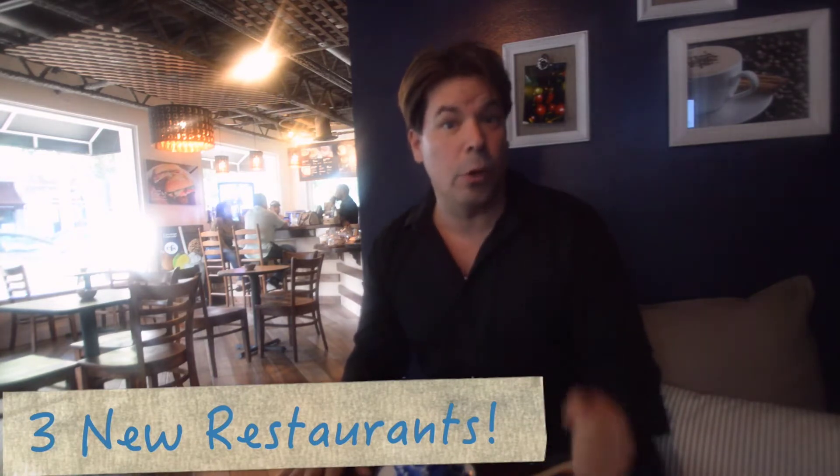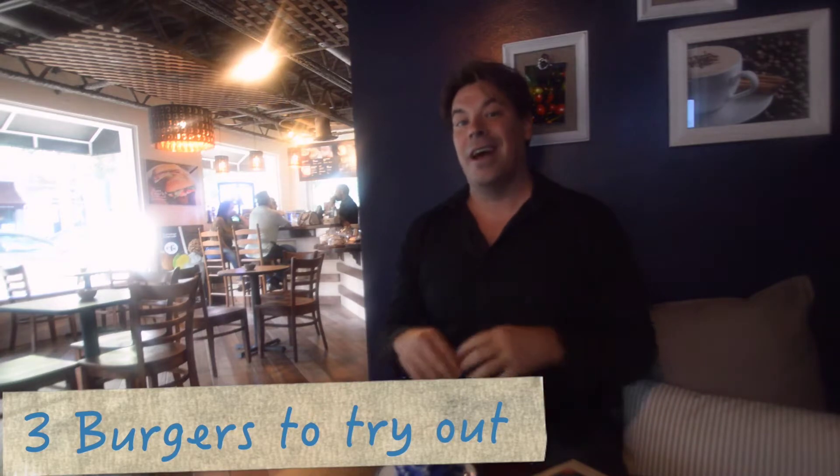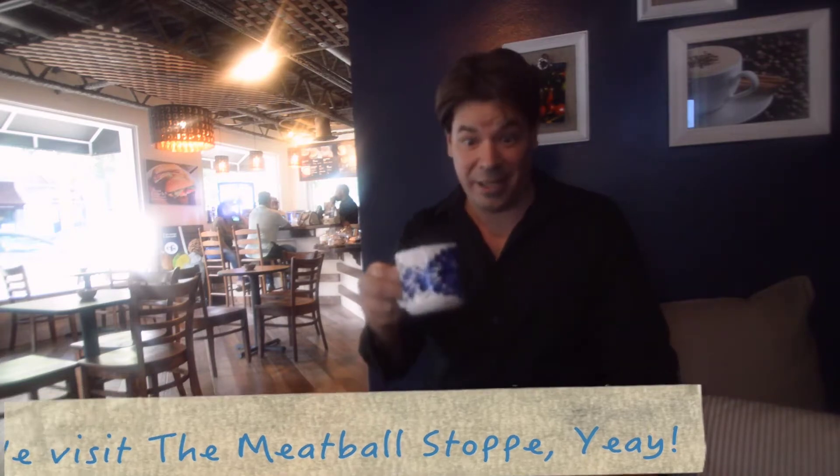Today we want to welcome three new local restaurants to the Orlando area. We visit three restaurants: a burger restaurant that I have on my radar, and we visit one of my favorite meatball shops in Orlando. So let's get to it — a lot to visit.